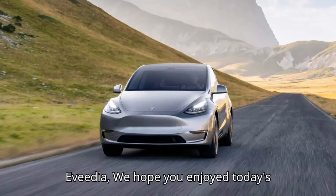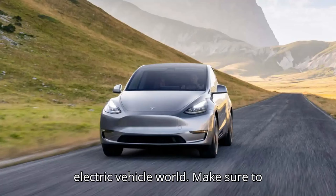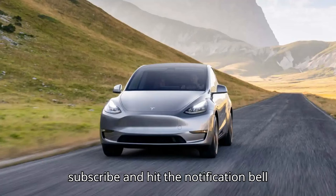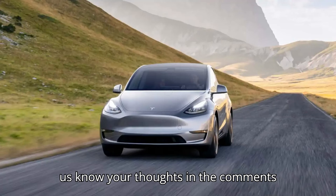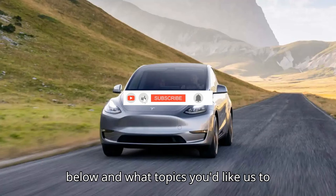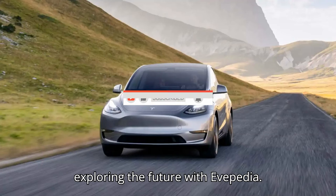Thanks for tuning in to Evepedia. We hope you enjoyed today's episode and feel more connected to the electric vehicle world. Make sure to subscribe and hit the notification bell so you never miss an update from us. Let us know your thoughts in the comments below and what topics you'd like us to cover next. Until next time, keep exploring the future with Evepedia.